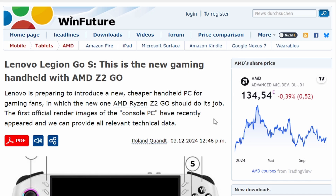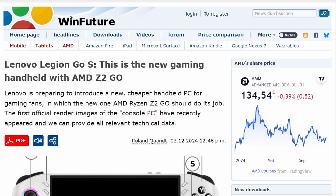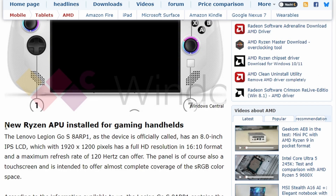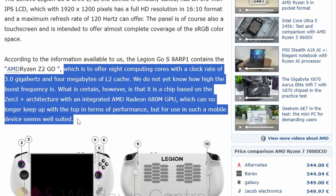From WinFuture, we get information on the Lenovo Legion Go S — a new gaming handheld with the AMD Ryzen Z2 Go processor. This is a new APU coming from AMD Ryzen named the AMD Ryzen Z2 Go, and it's the chip that will power this particular handheld, offering some serious performance.